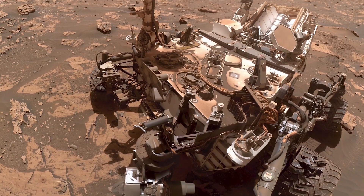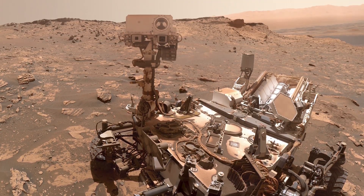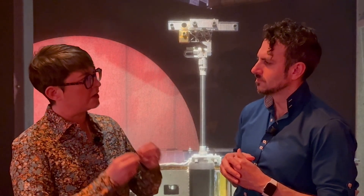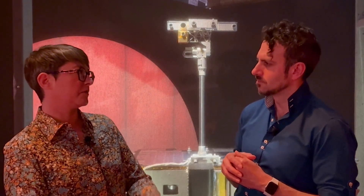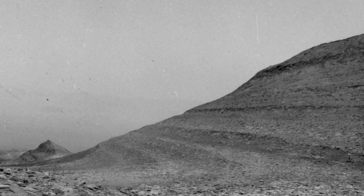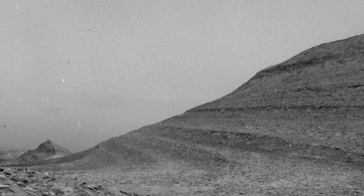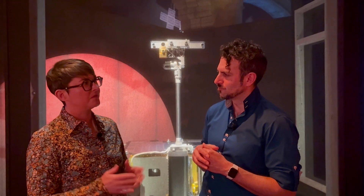We have two NASA rovers currently operating on Mars, and those are tooled up with scientific payloads specifically designed to look for those chemical and physical biosignatures of potential Mars life. We're looking for those chemical and physical clues — those fingerprints — to see whether there were the physical and chemical conditions for life to start.